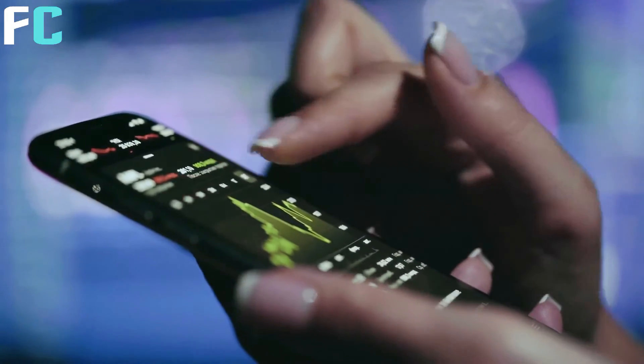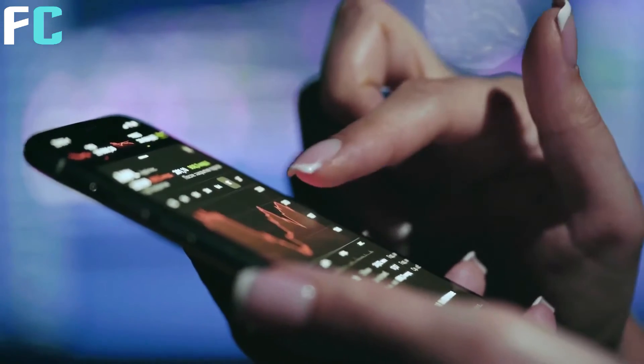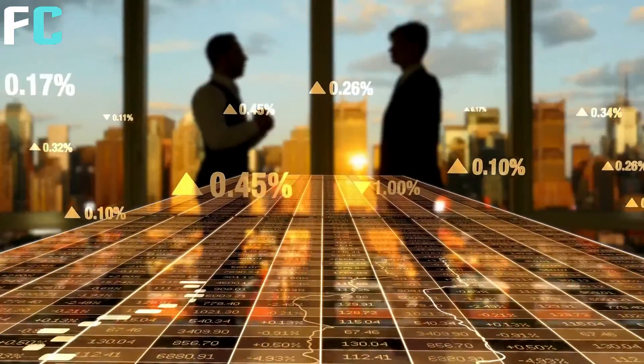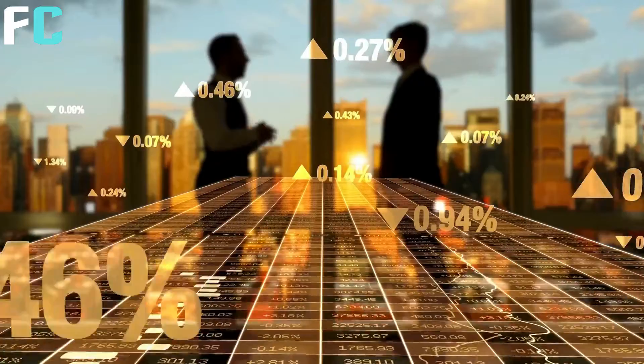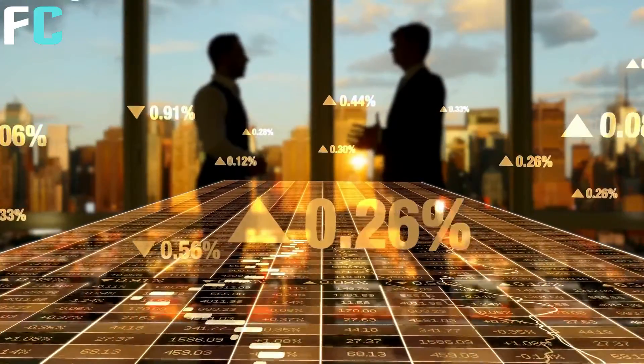Now, if you can break above this 40 to 41,000 level, you could actually get one more move up to about 50,000. But without breaking above it, you can't really say the chart is bullish. In all fairness, it's neither hugely bearish or bullish — it's just trading in this channel of these two parallel lines.